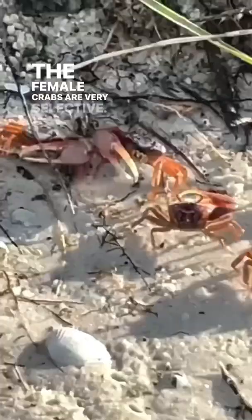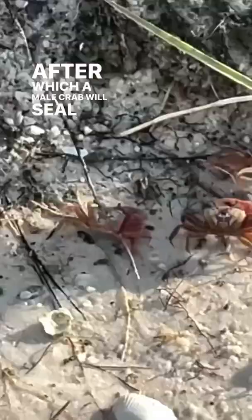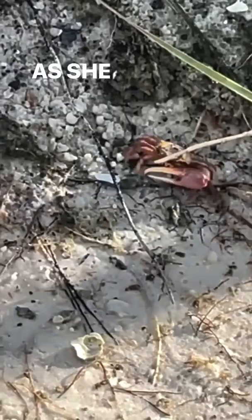The female crabs are very selective, visiting many burrows until making her choice, after which a male crab will seal her off inside his burrow as she incubates her eggs, keeping her safe inside for two weeks.